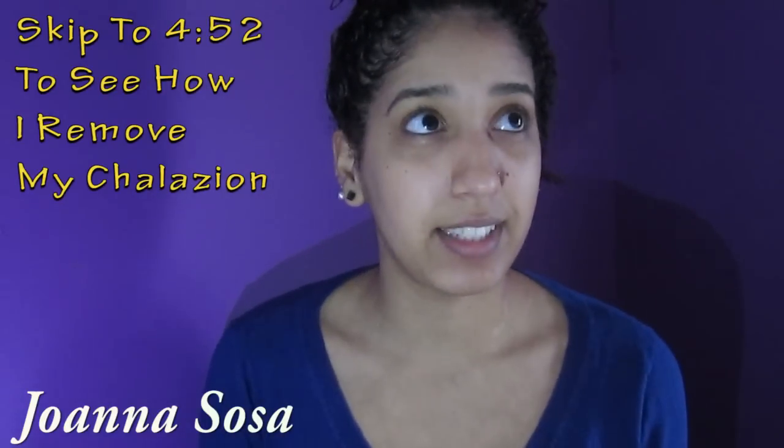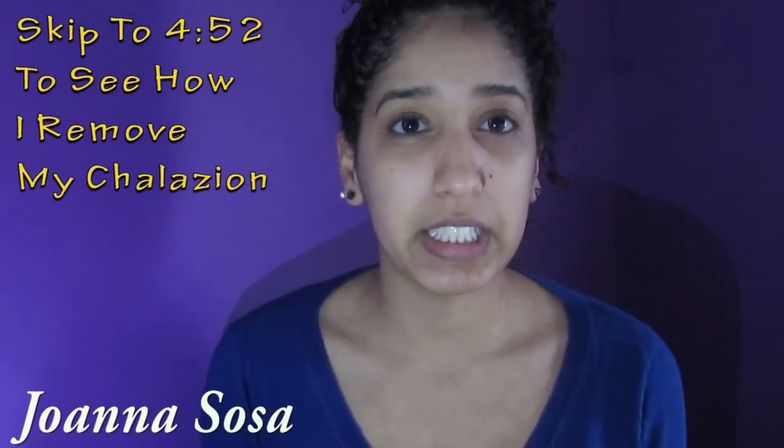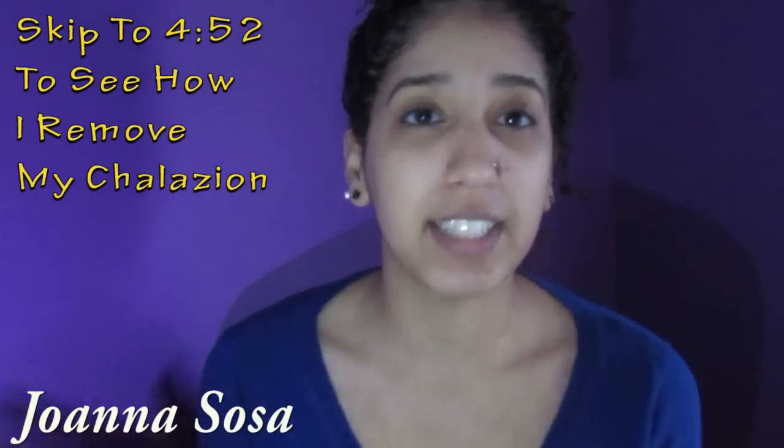I don't know if you guys have been watching my videos lately, but if you noticed, on my left side of my eye, I had a — chalazion? I don't know how to really pronounce it, you guys help me because you guys know I'm horrible at pronouncing things. The reason why I got it was so many months ago, I had a sty in my eye.